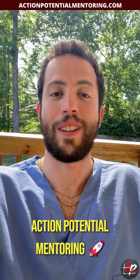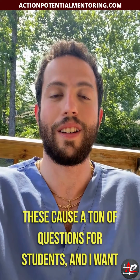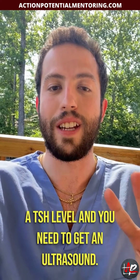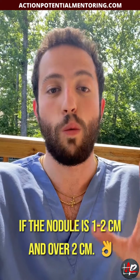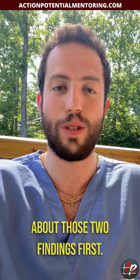Hey guys, Dr. Price here with Action Potential Mentoring, and let's talk about thyroid nodules. These cause a ton of questions for students, and I want to make sure you get every single one of them correct. So first off, with a thyroid nodule you need to get a TSH level and you need to get an ultrasound. The ultrasound is going to be really helpful to differentiate if the nodule is one to two centimeters versus over two centimeters.